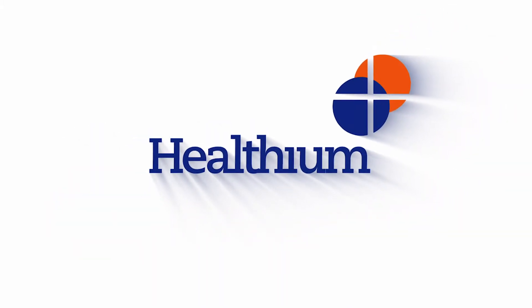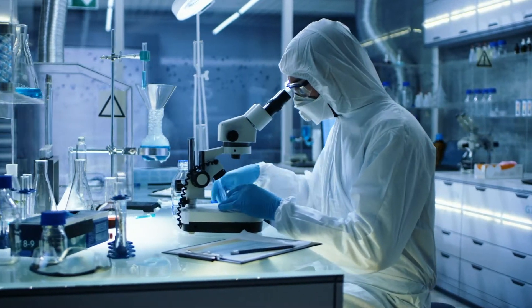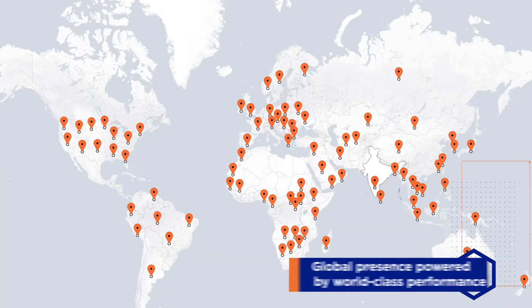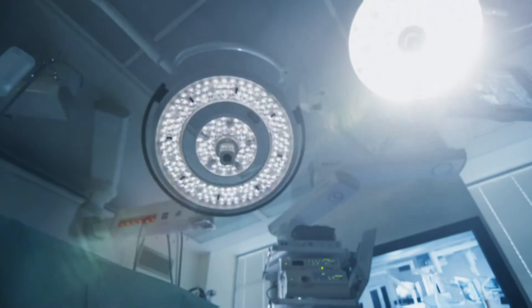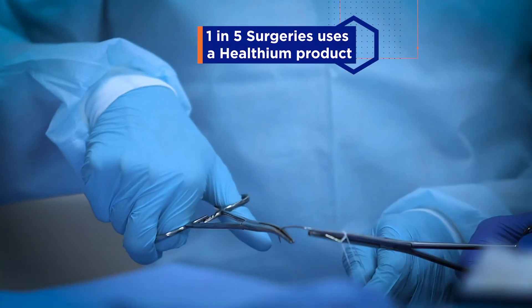We are Healthium. Healthium has been enabling Precision MedTech for surgeons and patients in over 80 countries, and serves more than 18,000 hospitals in India. Globally, one in five surgeries today uses a Healthium product.